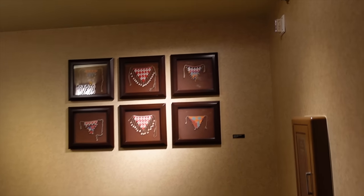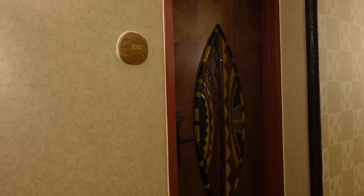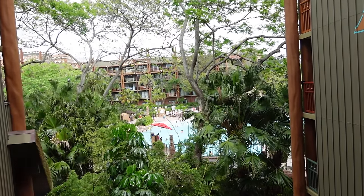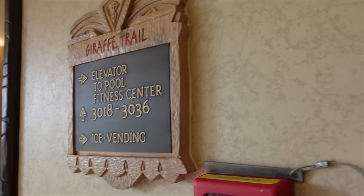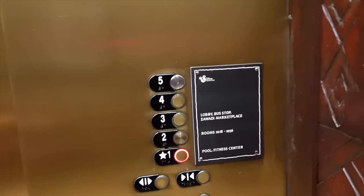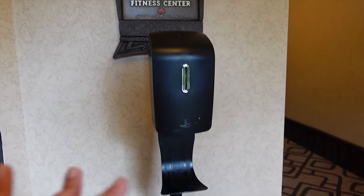I'm going back to the lobby to try the Giraffe Trail. The Zahanati Massage and Fitness Center is this way — you need your key card or MagicBand to enter. There's hand sanitizer at the entrance, and the rules state it's complimentary for registered guests aged 14 and older. You can also book in-room massages and facials here, and the facility is open 24 hours.